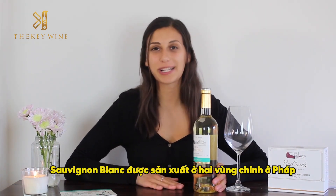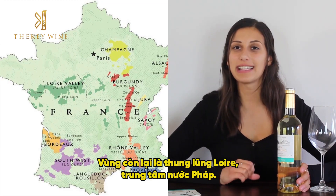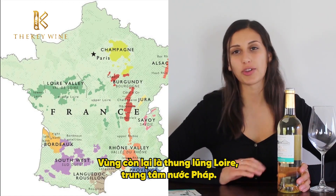The Sauvignon Blanc has made its home in two regions in France. One is the Bordeaux, which is in the southwest region, and the other is the Loire Valley in the central part of France.